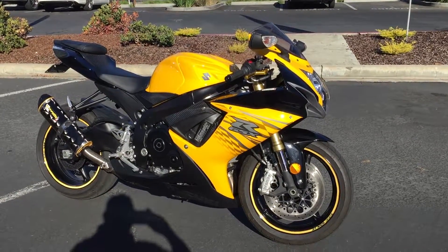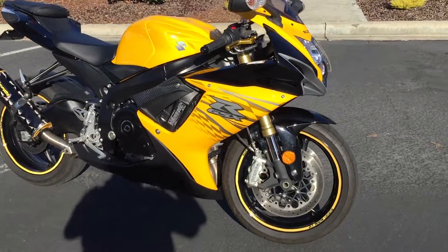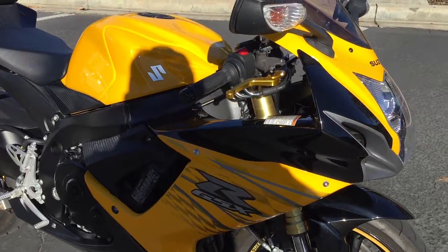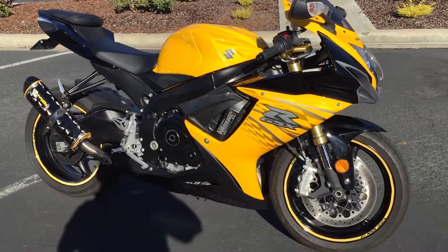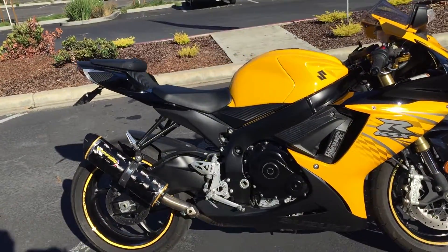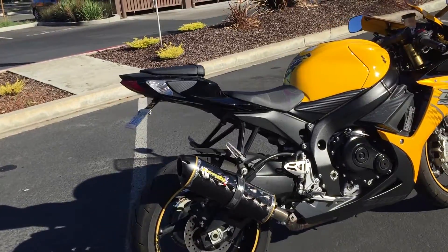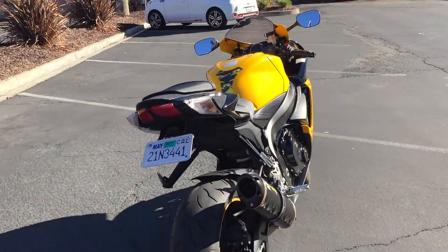It's got a couple of nice upgrades on this one, including Gixxer wheel tape reflective, beautiful adjustable yellow anodized levers, and a fantastic sounding Two Brothers exhaust system. Only 4,300 miles on this beautiful 2012 Gixxer 750.